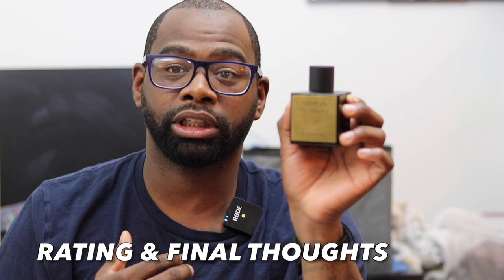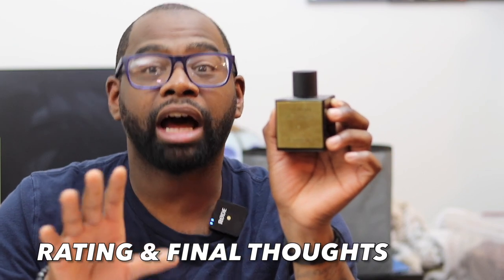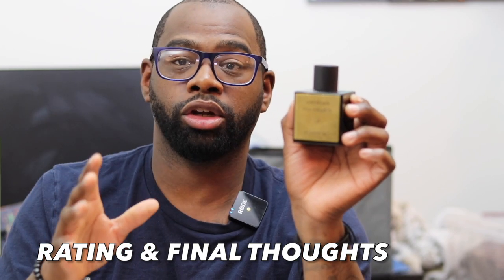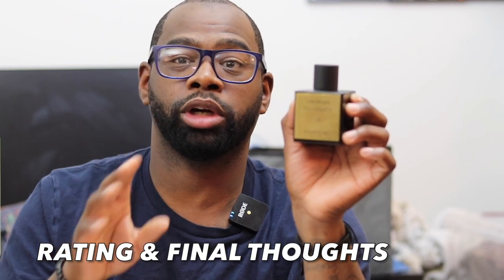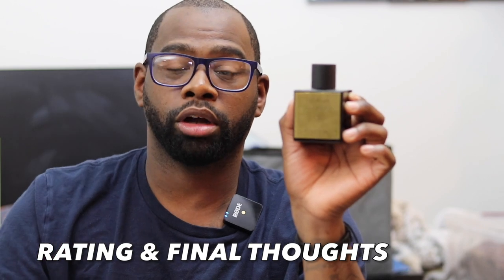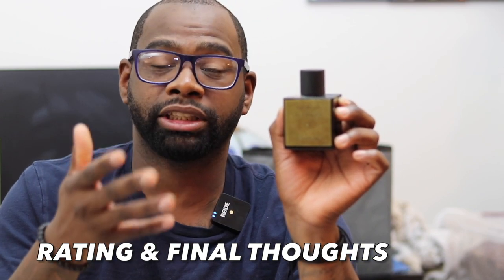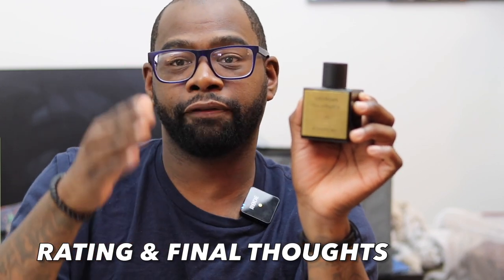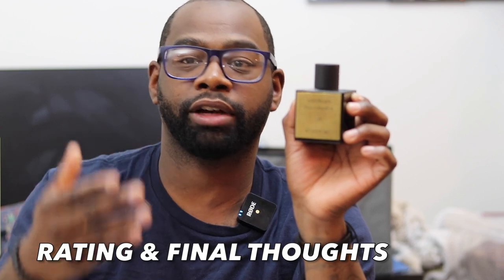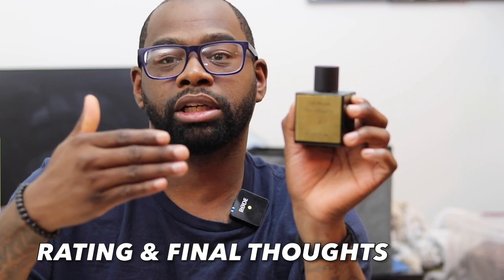Ratings and final thoughts: I'm going to give this fragrance a 7 out of 10. The price of $140 is a little high for a niche fragrance, but the performance is amazing — it earns that 7 mark. Two to three sprays and you're good to go. I deduct points because you can't wear this in the summer, so it's not versatile year-round. I'd say fall, winter, and maybe early spring. For summer, I'd recommend Kerosene Summer of 84 — a perfect summer slash spring fragrance.